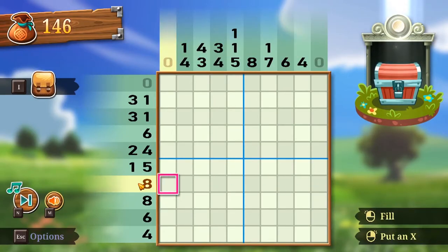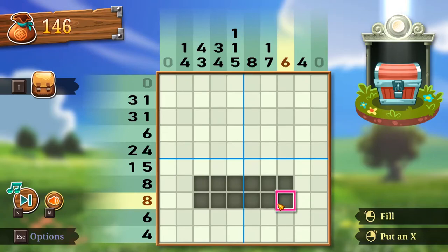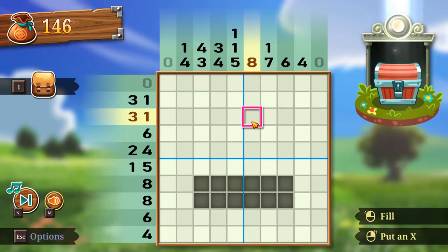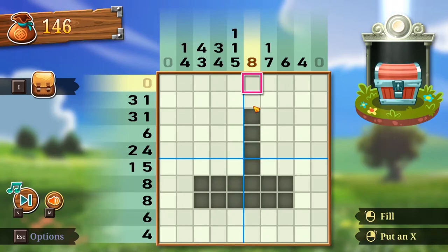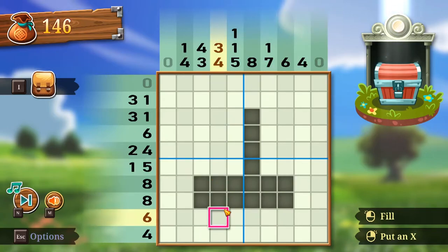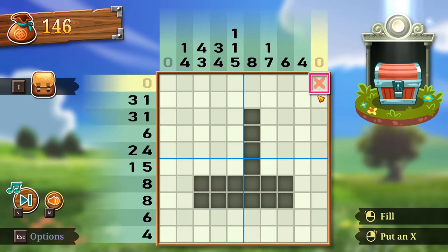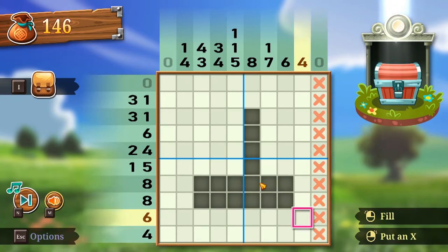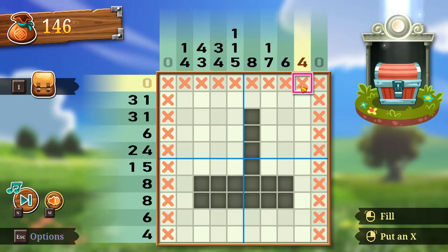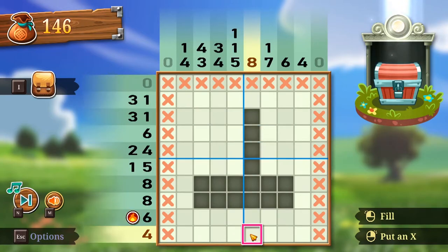Oh wow — it's a ten by ten now! So when it's a ten by ten you know the middle ones need to be filled in. If it's an eight, they basically have to span the center. Two-four means... let me think about this. If this was a five that would work, but I'm going to have to take some time.